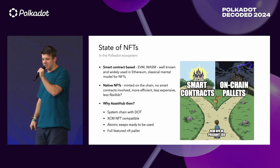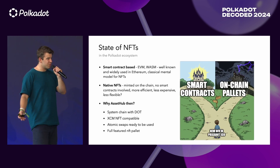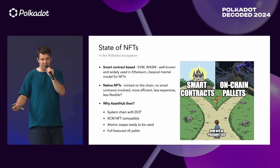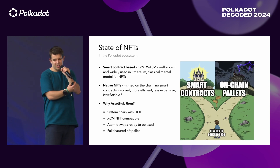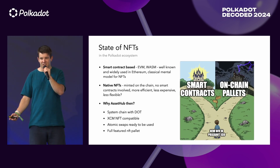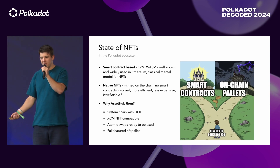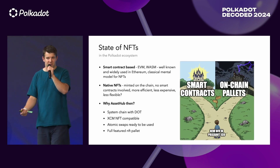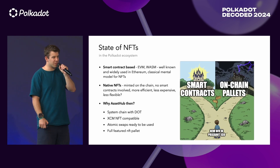What's the state of NFTs in the Polkadot ecosystem? There are basically two ways for a new developer. They can choose the classic way of smart contracts. Even if you choose EVM or WebAssembly, it's well-known and widely used in the Ethereum or other ecosystems. You just use Solidity, take a library, take a framework, and boom, you have a smart contract.